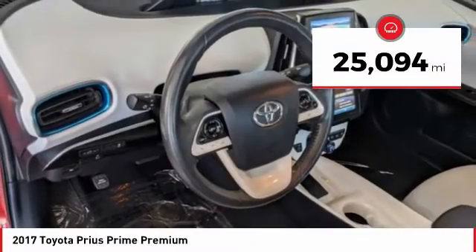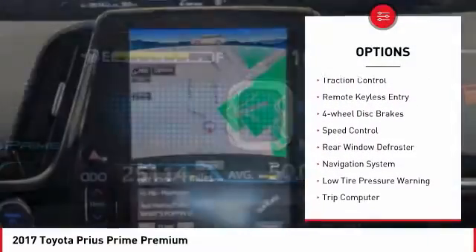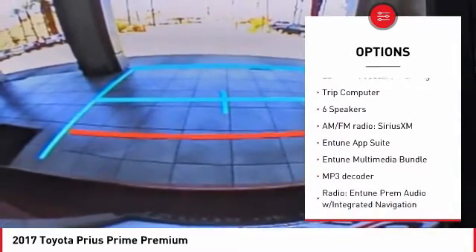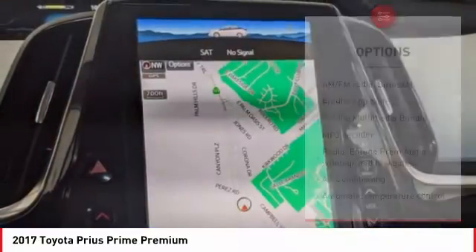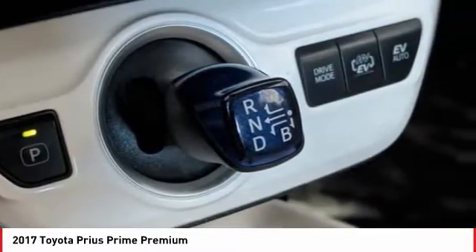This vehicle has less than 30,000 miles. Here are some of this vehicle's great options: electronic stability control, brake assist, traction control, remote keyless entry, four-wheel disc brakes, speed control, rear window defroster, navigation system, low tire pressure warning, and trip computer.